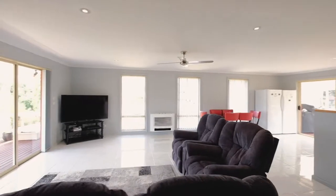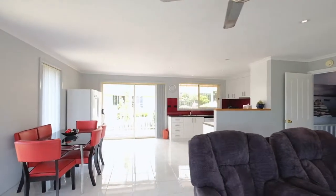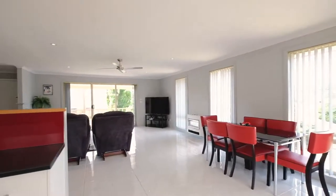As you come through the front door it absolutely takes your breath away with the open plan kitchen, dining and living space which is absolutely flooded in natural light.